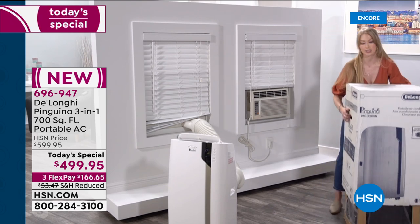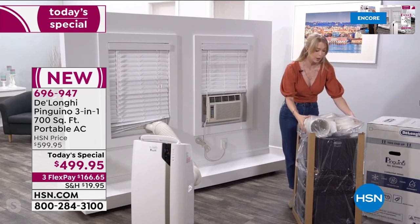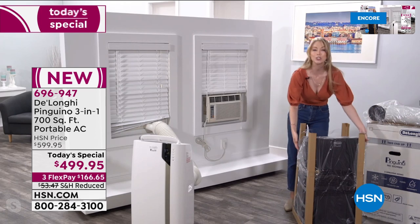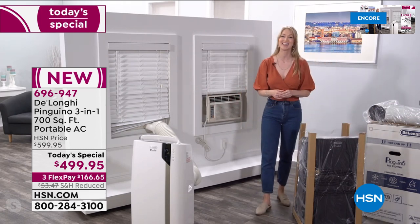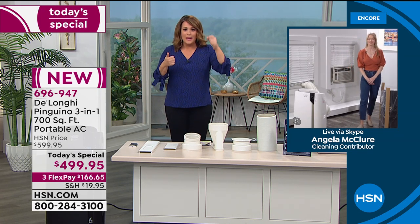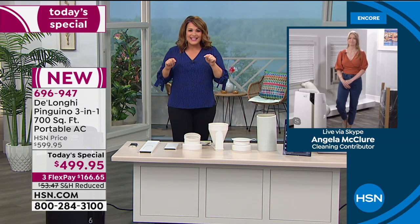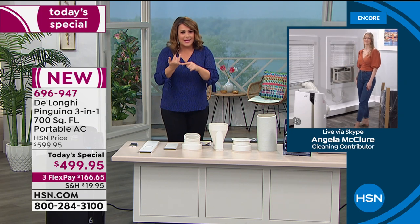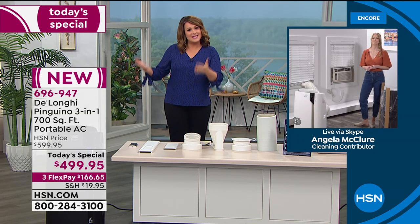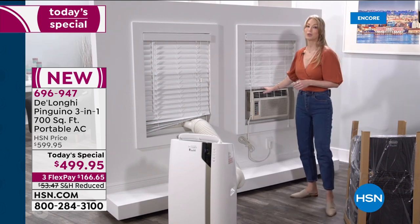The caster wheels are already installed, so you're not flipping it over and getting out a screwdriver — just grab the handles and roll it into the room you want to start cooling. The alternatives are: cranking up central AC and throwing your cash away, or that unsightly window unit behind Angela. Window units are a drippy mess, hang precariously from the window, and a lot of homeowners associations don't allow them. This is the way to zone cool — the way of the future.